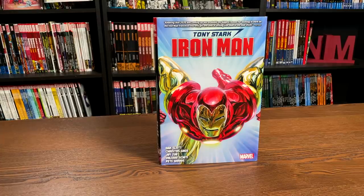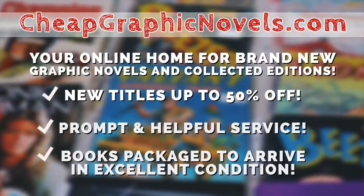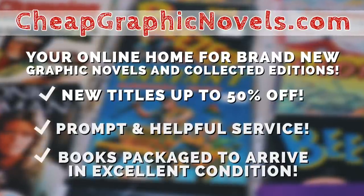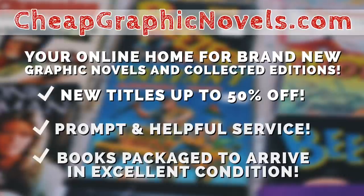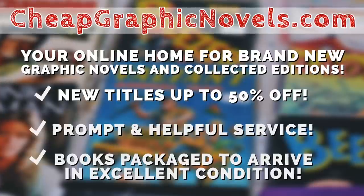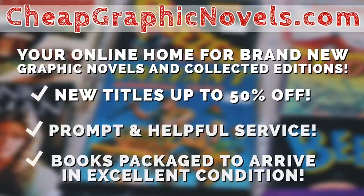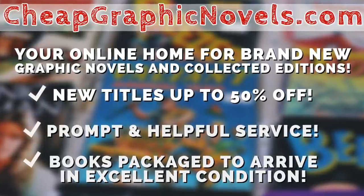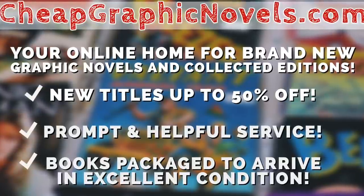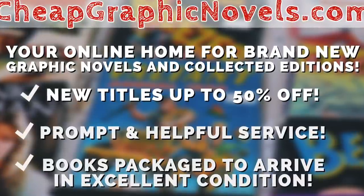If you're interested in purchasing this book when it comes out, don't forget to check out our sponsor: CheapGraphicNovels.com, your online source for collected editions up to 50% off retail price. Cheap Graphic Novels prides itself on excellent packaging so your stuff gets to you in excellent condition, and they have amazing customer service. Check out their bargain deals for up to 90% off cover price. And if you're a first-time customer, mention that Near Mint Condition sent you for a promotional credit on free shipping on your next order.